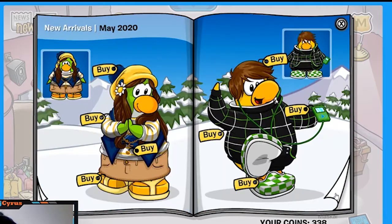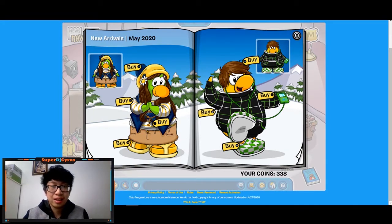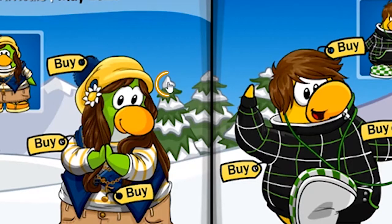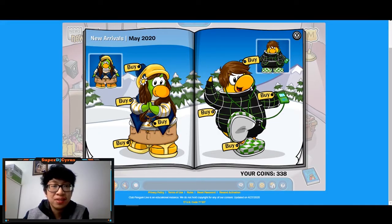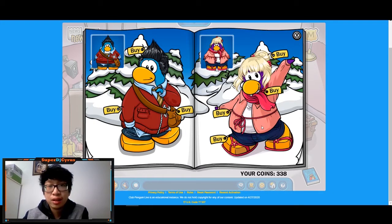It's going to be a winter-themed catalog with some new backgrounds. The first secret is: if you click this tree right here, you get two snorkels for 250 coins. You also get some lovely penguin outfits in this catalog — so that's really cool. So far there's nothing hidden on this page beyond that.